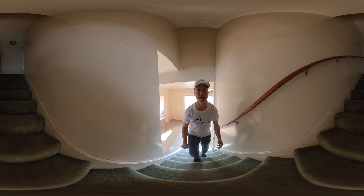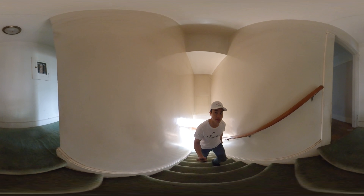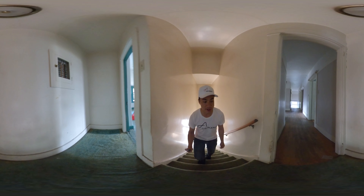All right, now we can go upstairs from the back stairs. So the back stairs lead up. You can see there's a fuse box right there. You'll probably need to get that changed out as well.